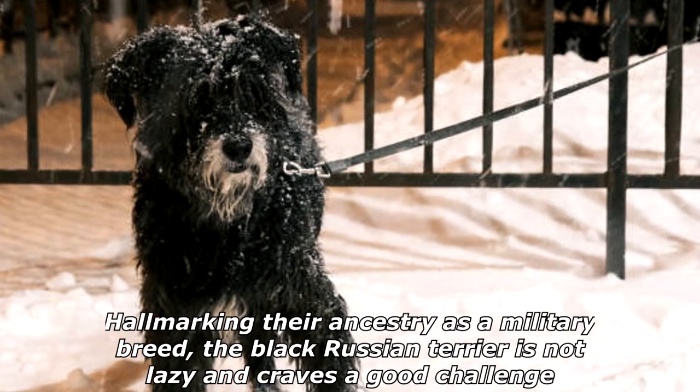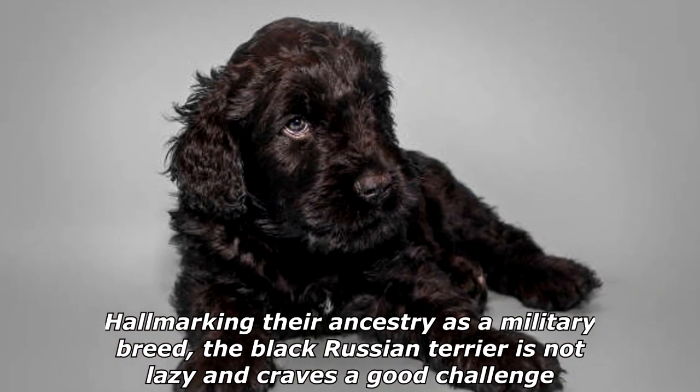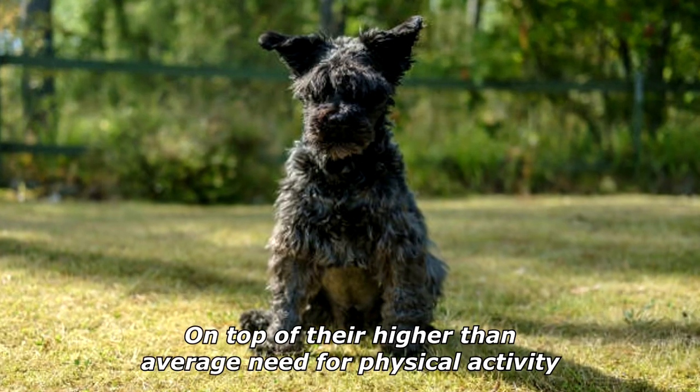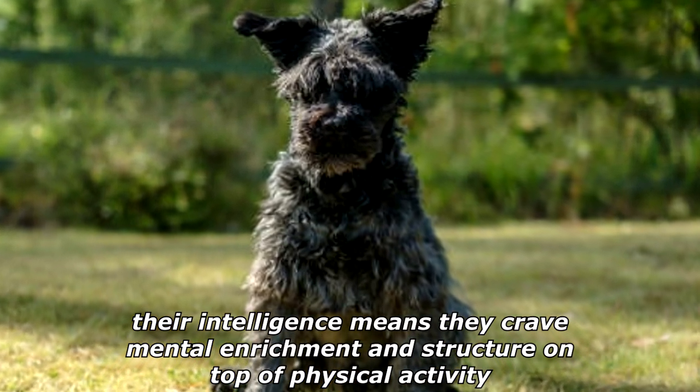Hallmarking their ancestry as a military breed, the Black Russian Terrier is not lazy and craves a good challenge. On top of their higher-than-average need for physical activity, their intelligence means they crave mental enrichment and structure on top of physical activity.